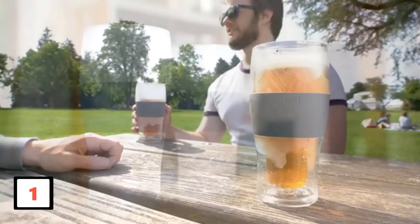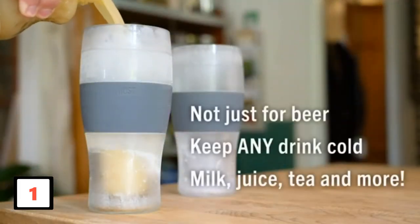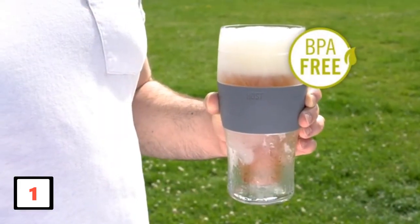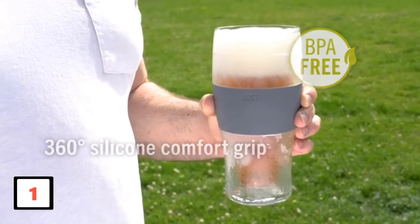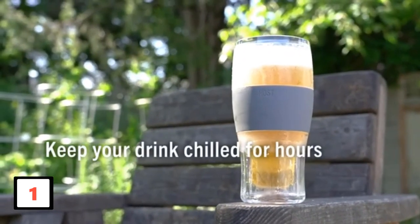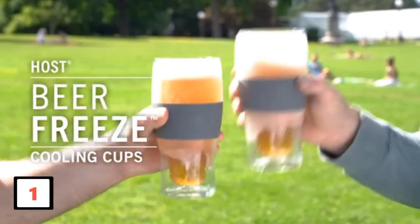Not everybody has the same preference, so this product is made available in two types: black and gray. Because of the comfort grip, your hand remains warm while your drink remains cool. Also, it makes use of a special proprietary gel that keeps your drinks cold even after hours.